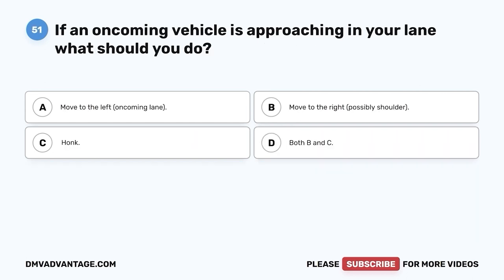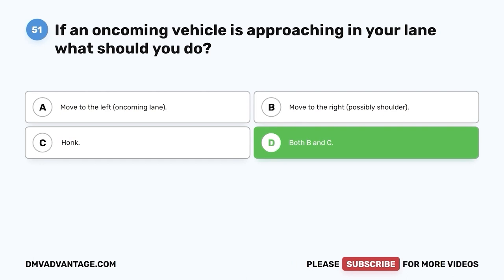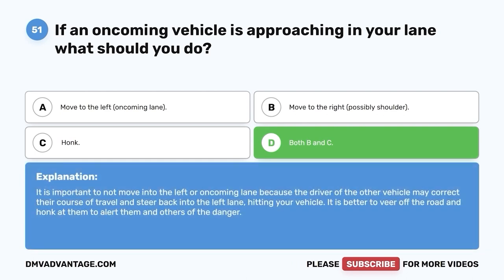Question 51. If an oncoming vehicle is approaching in your lane, what should you do? A. Move to the left, oncoming lane. B. Move to the right, possibly the shoulder. C. Honk. D. Both B and C. The correct answer is D, both B and C. It is important not to move into the left or oncoming lane because the other driver may correct their course and steer back into the left lane, hitting your vehicle. It is better to veer off the road and honk to alert them and others of the danger.